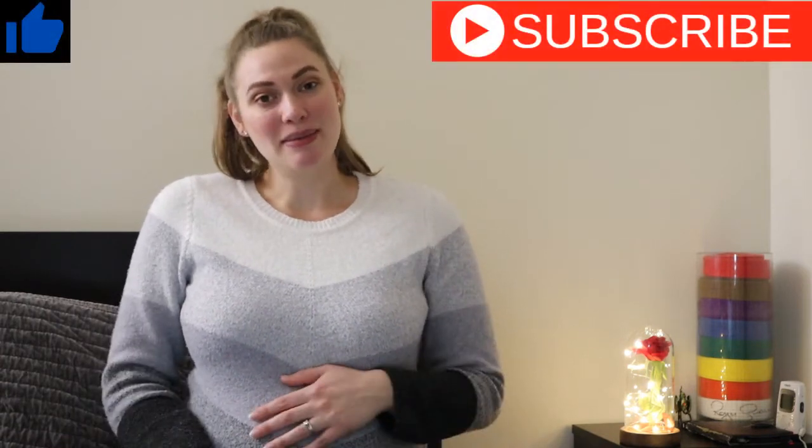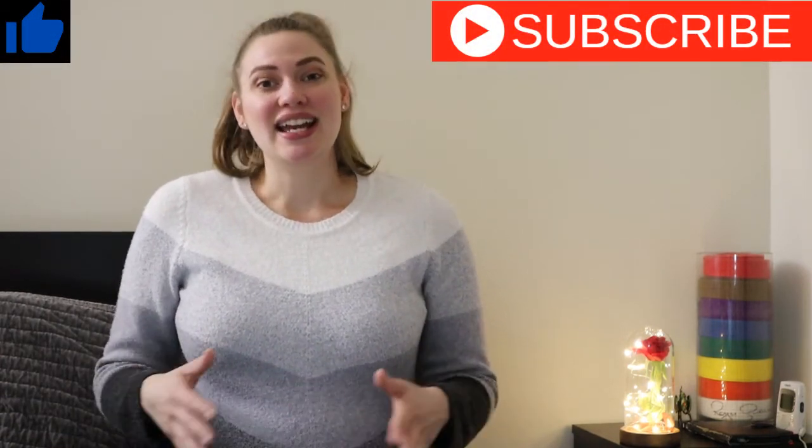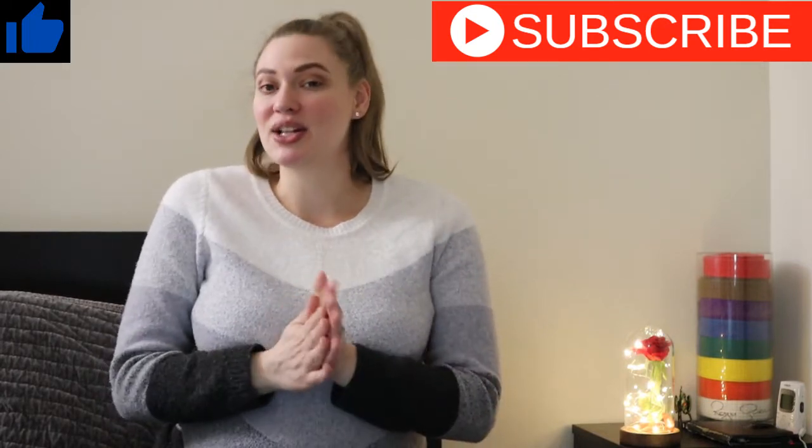Hey there and welcome back to another video. My name is Casey and I'm a mom of a toddler. He's almost three years old and I have a baby girl on the way. We are about seven months in and we are getting close to the time where we need to get our bassinets set up and everything ready to go.